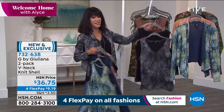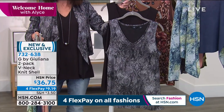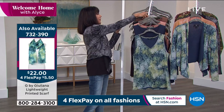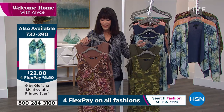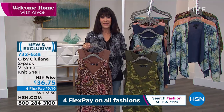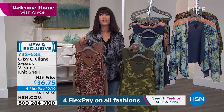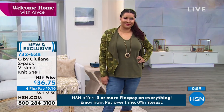We have them in the dusty apricot snake as well. The navy snake is way out in the lead. I'm wearing the black snake — the solid tank underneath and the print on top — but you could also wear it with the print underneath and the solid on top. We also have it in the mocha leopard and the olive camo, so you get both in each set. $36.75, with four flex pay or five payments on the HSN card.